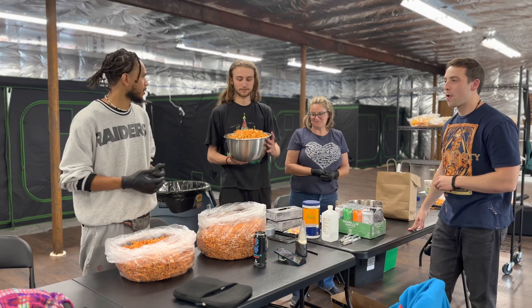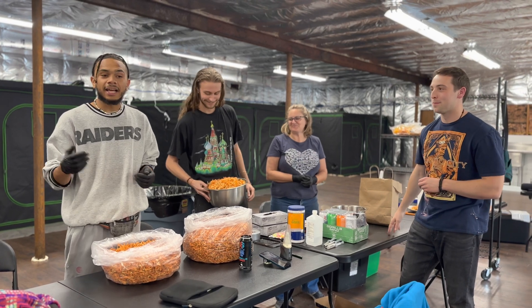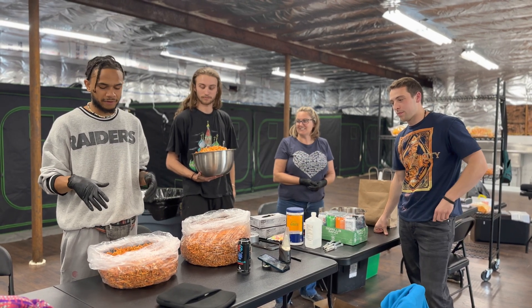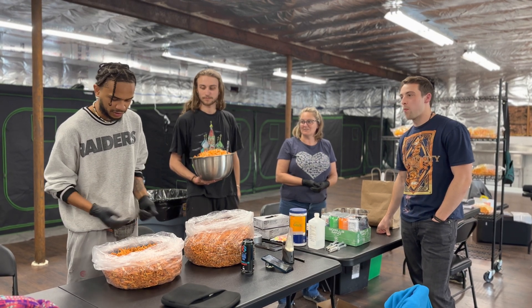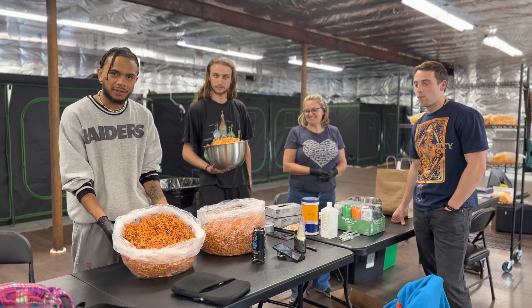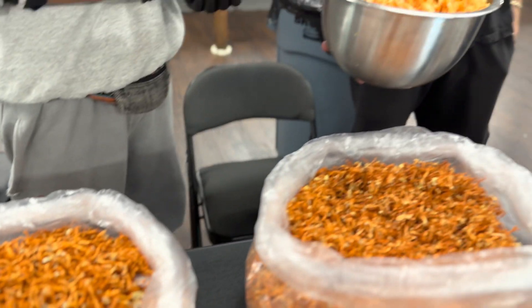We're here at Mushroom Merchants with Donovan, Adam, and Tracy. This is the first farm that has been fully micro symbiotic certified for producing cordyceps, and it's also sold as micro symbiotic supported sets. We're looking at some high quality Cordyceps militaris here.